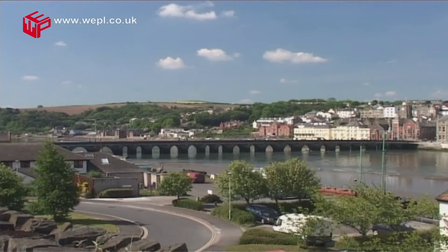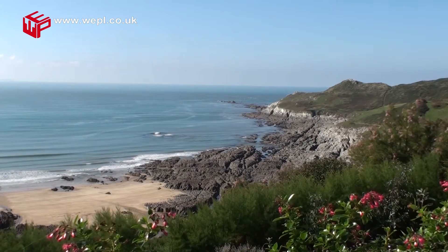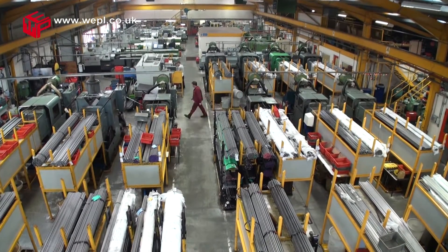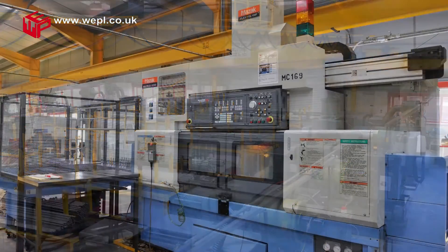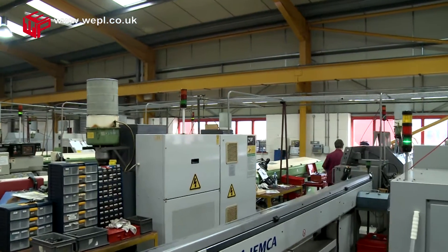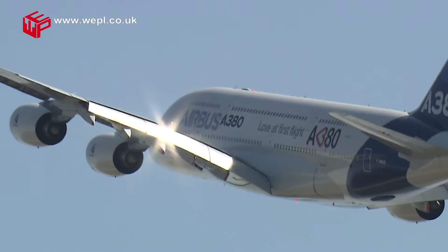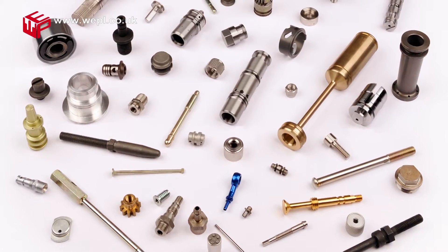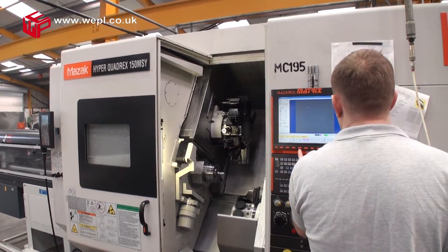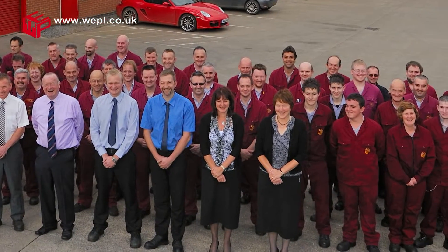West End Precision are situated in Bideford, just a few miles from North Devon's Atlantic coastline. Our manufacturing facility specializes in the production of high quality precision turned parts and can provide for all of your turning and machining requirements. Working within but not limited to the automotive, hydraulic, instrumentation and aerospace industries, we pride ourselves on the quality of components produced and our outstanding customer service that results from the company's experienced and highly motivated skilled workforce.